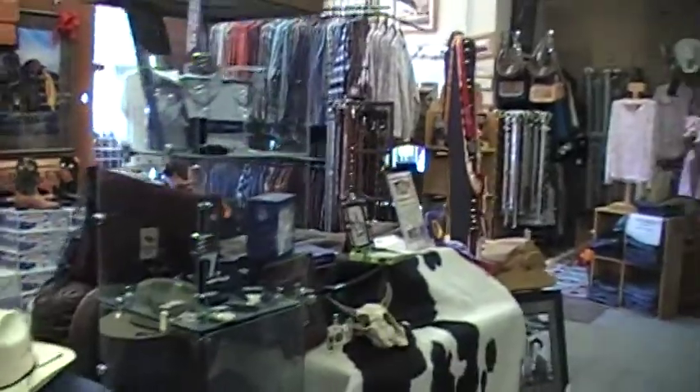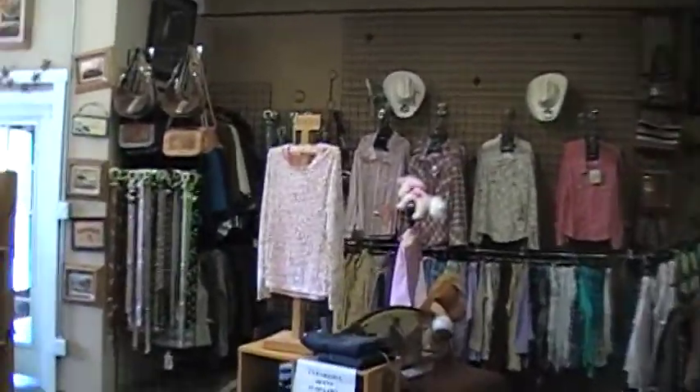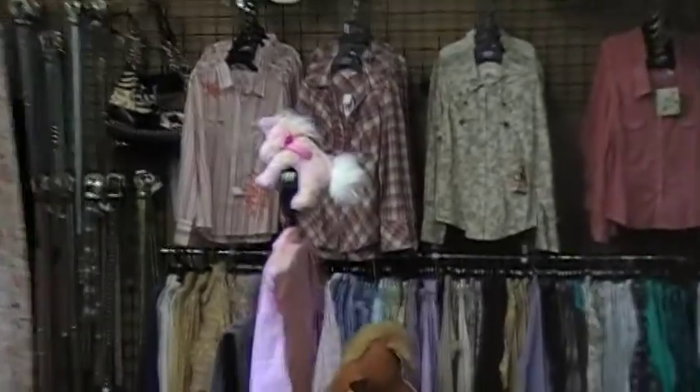If you're looking for gifts or just for something different, look at our western clothing that includes regular street lines like Addicted and Roper.